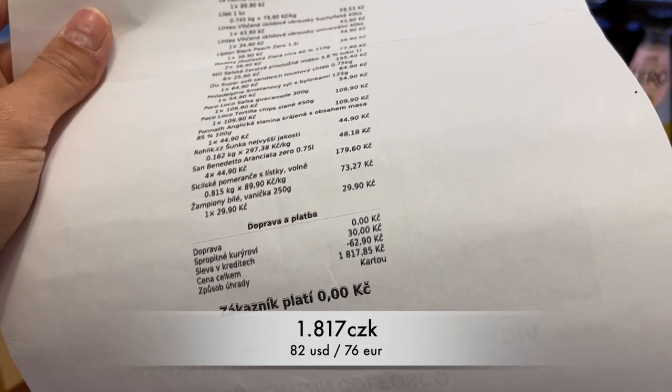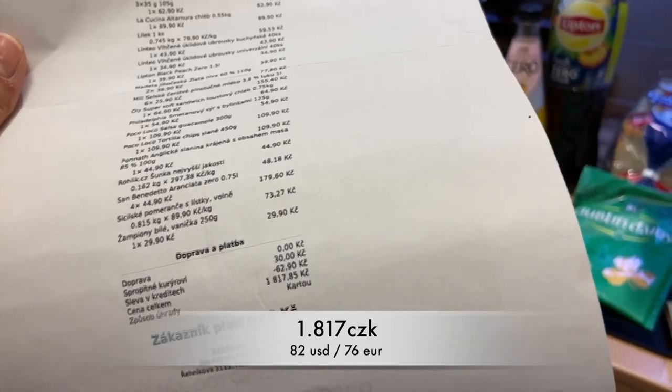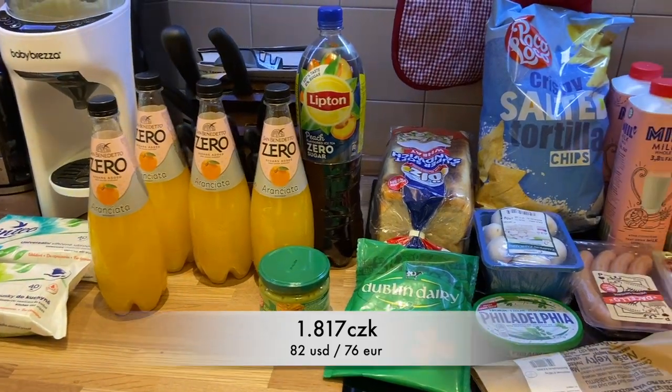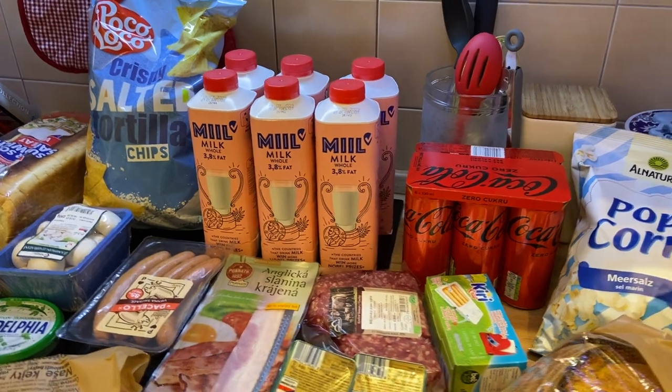The total was 1817 Czech crowns, and I actually had a 62 Czech crowns discount because I had some credit there. I'll always put the dollars and euros conversion for you, and we're going to see what was here.